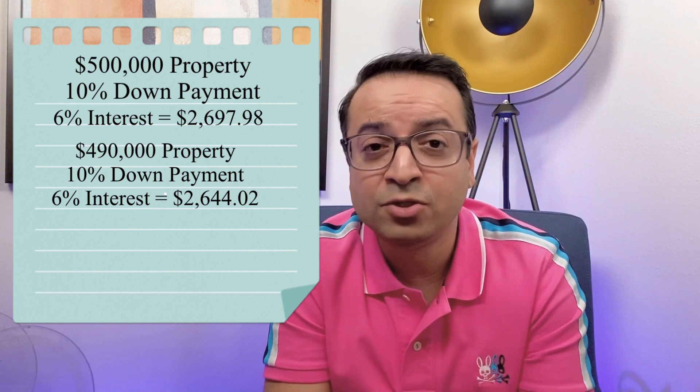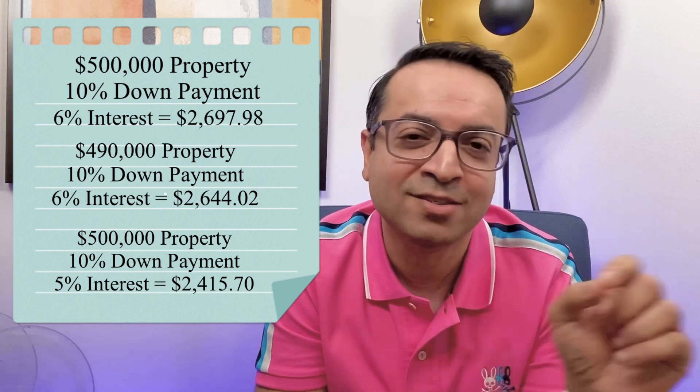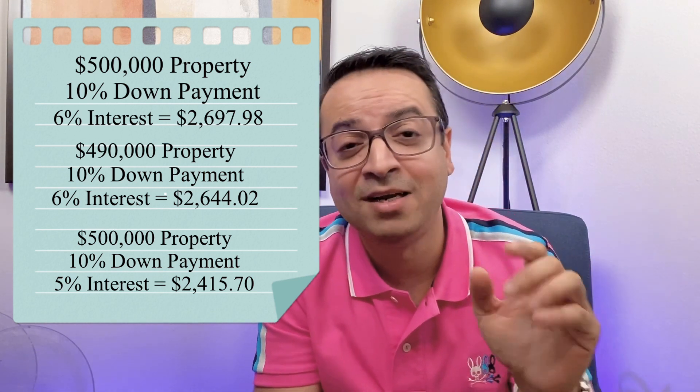If you do what I'm recommending, you'd get the house for five hundred thousand dollars with ten percent down and a five percent interest rate instead of six percent — because you used that nine thousand dollars of the seller's money to buy down your rate. Your monthly payment goes down by two hundred eighty-two dollars and twenty-eight cents, dropping to two thousand four hundred fifteen dollars and seventy cents.